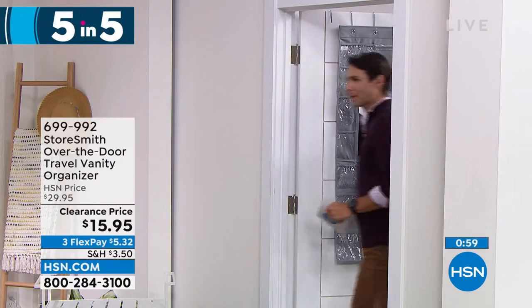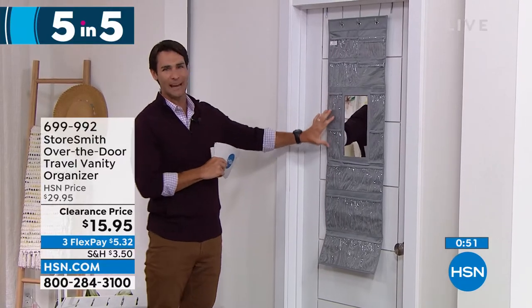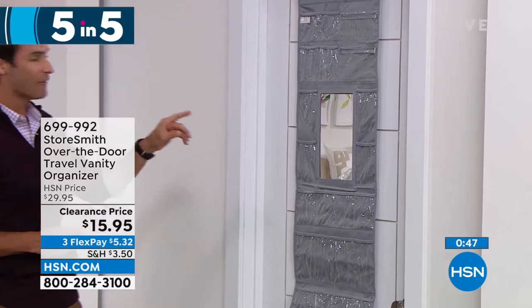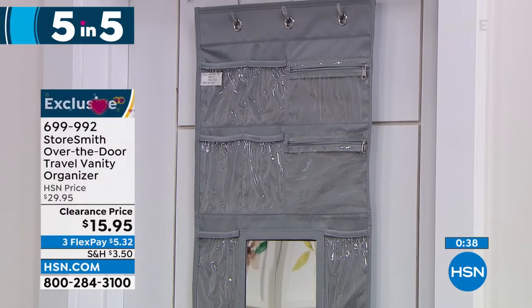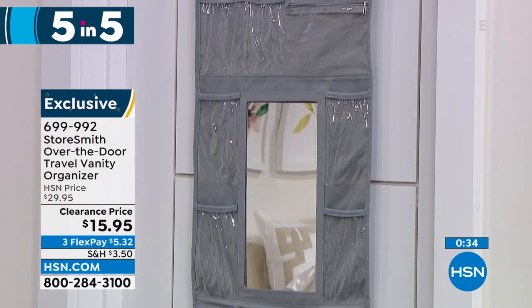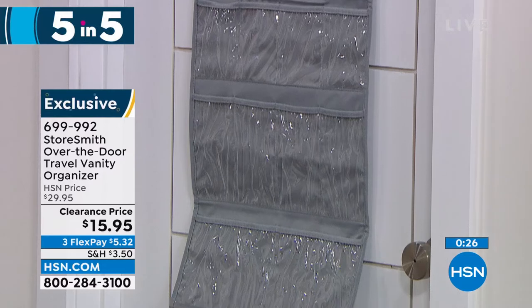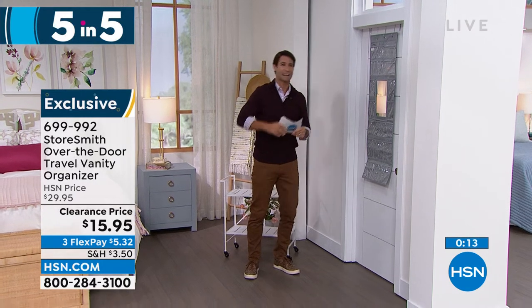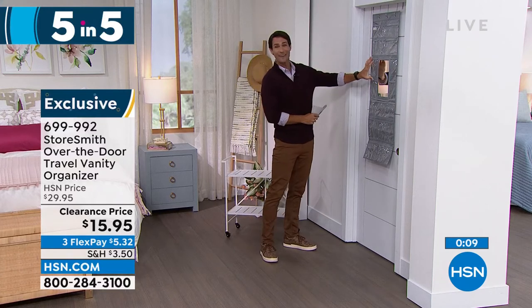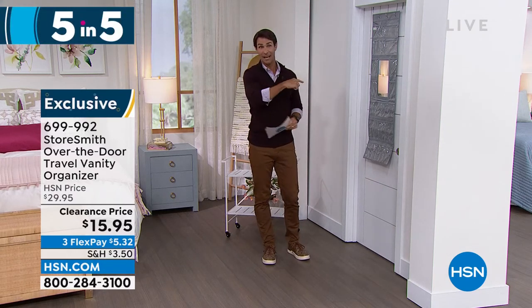Item three: the travel vanity over-the-door organizer. You get the door hooks, 18 slip pockets, and two zipper pockets. Use it at home or when traveling — see all your jewelry, accessories, earrings, bracelets, lotions, and hand sanitizer without taking up counter space. In a hotel with limited bathroom counter space, just hang it on the door. It also has its own mirror, so you're not fighting over the bathroom mirror with the family. Fifteen dollars and ninety-five cents.